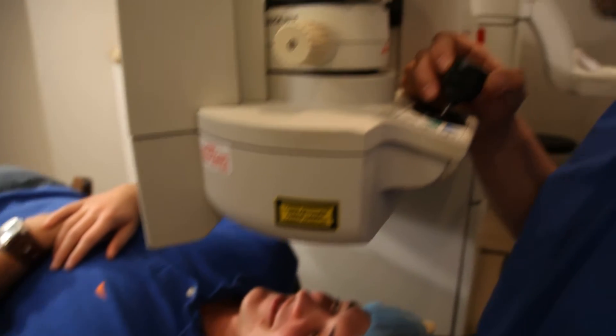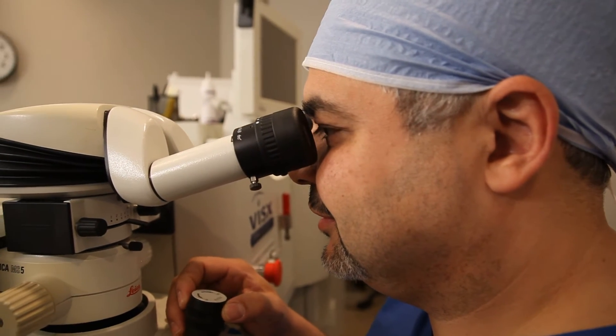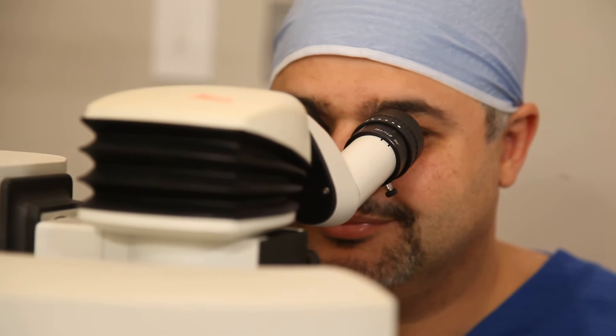With LASIK, we have to uncover the cornea. iLASIK is the most advanced way of doing LASIK — instead of using a blade, we create the flap with a laser, which is the safest and most effective method. It's also a very accurate way of performing laser vision correction. The Intralase laser creates a very uniform flap profile, giving us the ability to more accurately perform the vision correction with the Custom View laser. With the combination of Intralase and Custom View, we are able to achieve the most advanced and accurate vision correction possible.